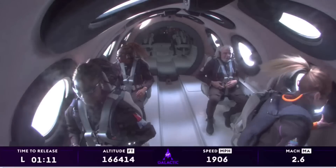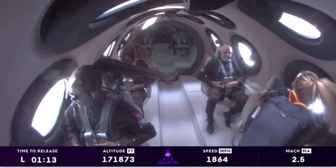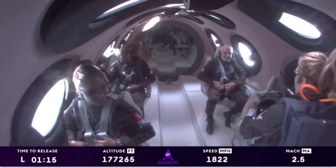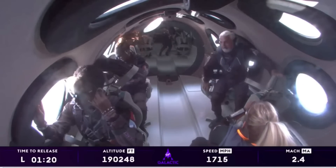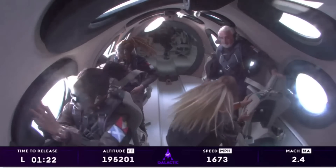The crowds here are just absolutely going wild. I can't imagine what's happening in Antigua with them cheering them on. Go Keisha. Go Anna. Go John. Everybody on board has been cleared to unstrap and enjoy that zero-G experience.